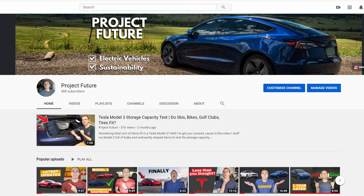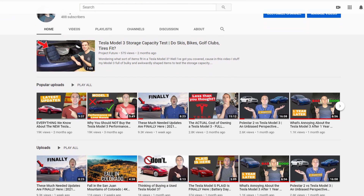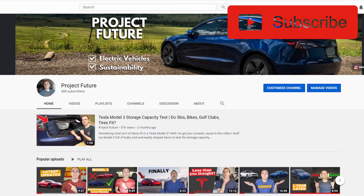Welcome everyone to Project Future. My name is Zach and I make videos about electric vehicles. So if you enjoy this video, make sure to like and subscribe to see more.